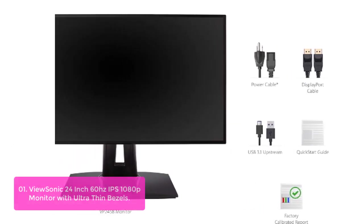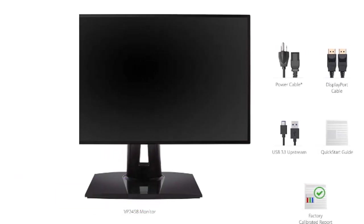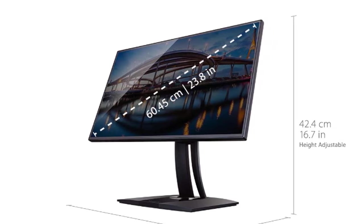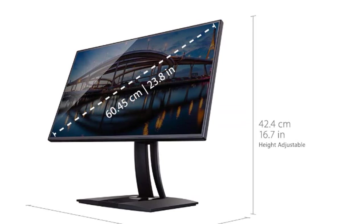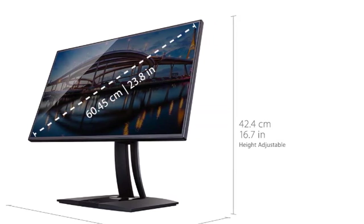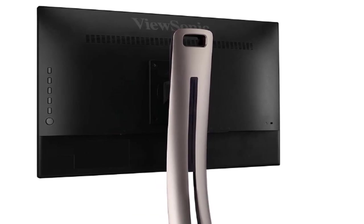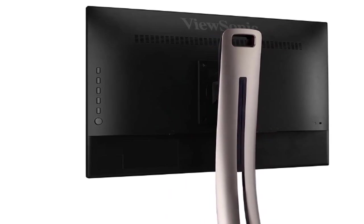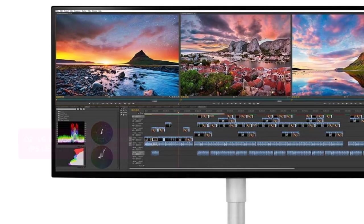The ViewSonic 24-inch monitor can be used for desktop computer use as well as media center equipment, gaming consoles, or in kiosks. The advanced design and quality construction provide an ultra-responsive user experience so you can accomplish more in less time. ViewSonic offers a wide range of connectivity options and includes an ergonomic tilt stand, allowing you to adjust your viewing angles easily. Mount the monitor using its convenient VESA-compatible mount design.